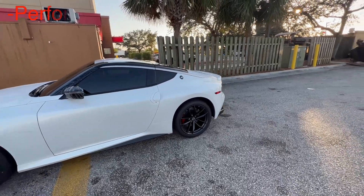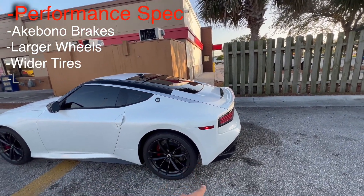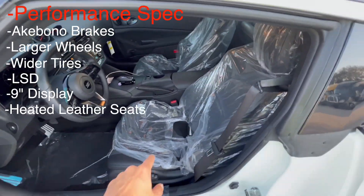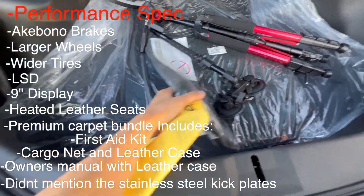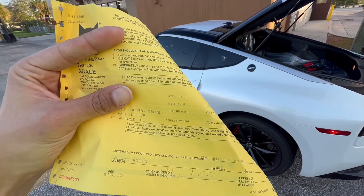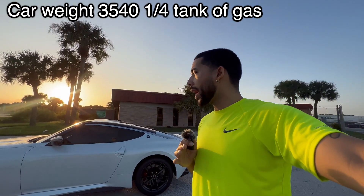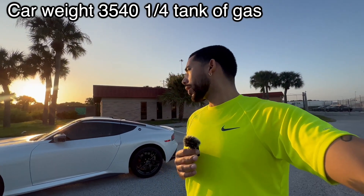This car is the performance spec — it comes with Akebono brakes, larger and wider wheels, an LSD, the 9-inch screen, heated leather seats, premium carpeted mats for the cabin and hatch, and my camera equipment. At a quarter tank of fuel, it came in at 3,540. If you were at a full tank, it would probably net you 3,600 pounds. But this is at a quarter tank, which is basically what we normally race at.